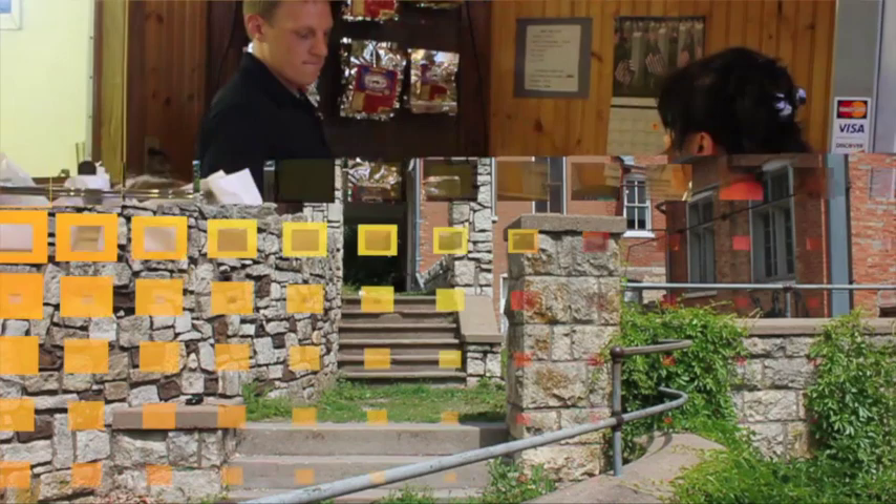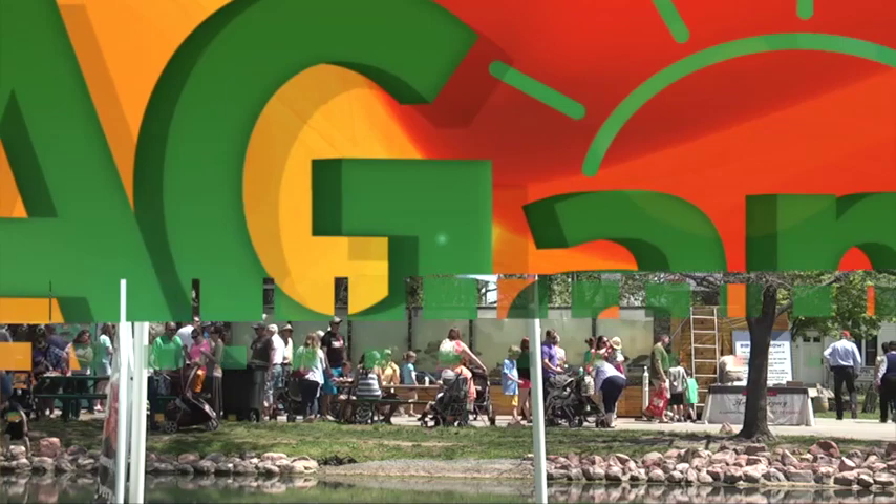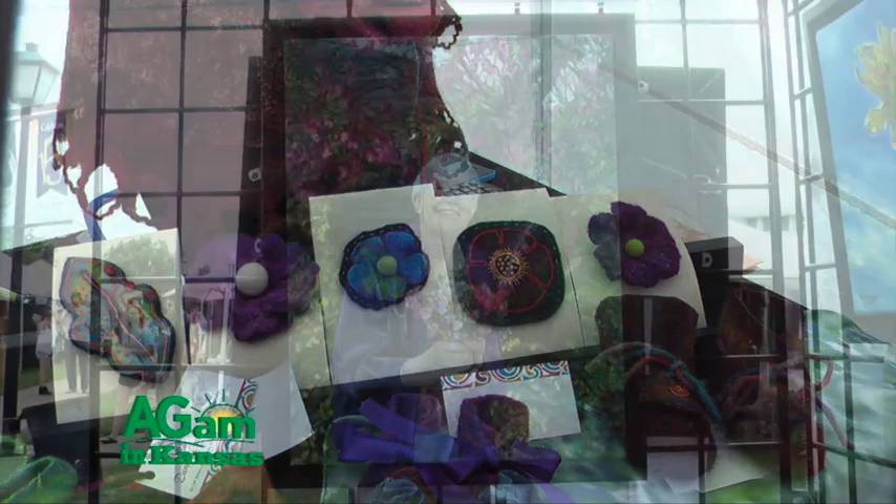Welcome to Kansas, gateway to Oz. Under the rainbow, this is where it was. Hollyhocks and red ripe tomatoes. Hand-churned homemade ice cream. Let me tell you, Kansas is more than tornadoes. It's the best part of Dorothy's dream. Hi, I'm Deb Beisel, and welcome to Around Kansas at the lovely campus of Washburn University.